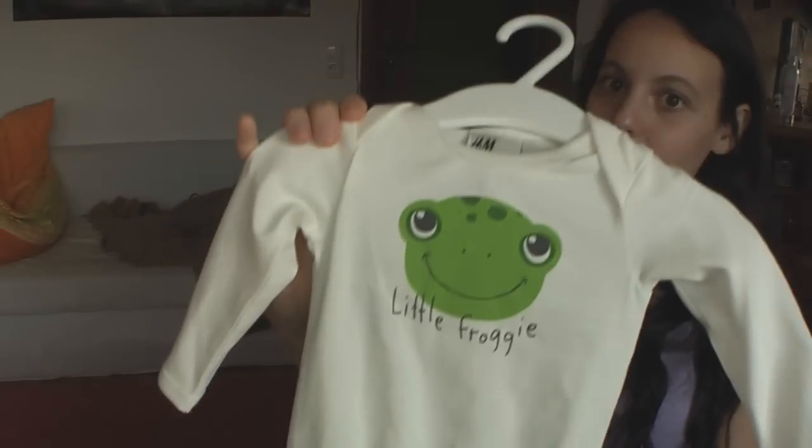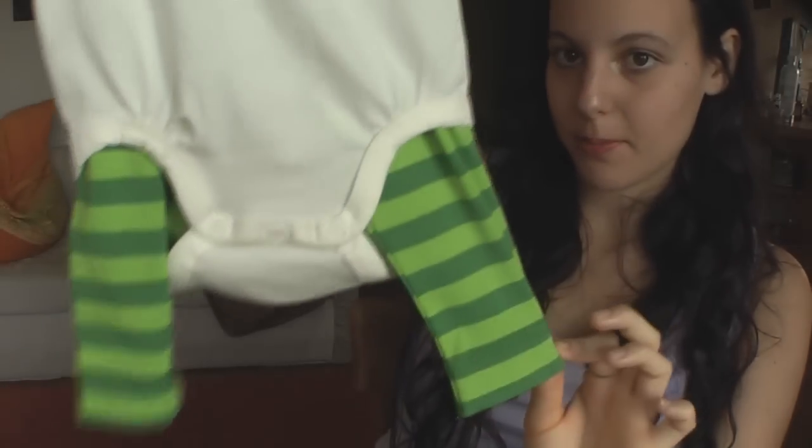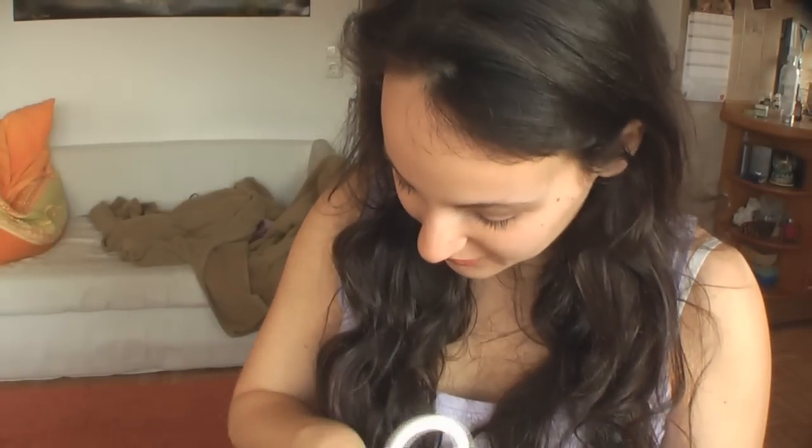The last outfit I got has a frog on it and it says 'little froggy.' It comes with these striped green pants and also this hat with eyes - that was just so funny, I had to get it. It wasn't very expensive. I think I took the tags off so I can't remember exactly, but it was not expensive. This is for two to four months. Really cute.